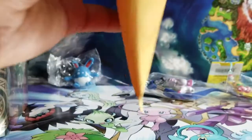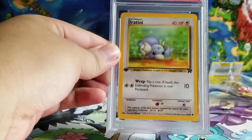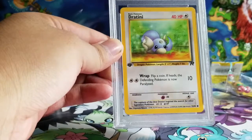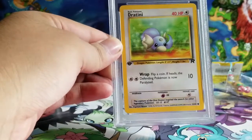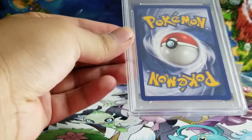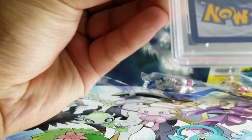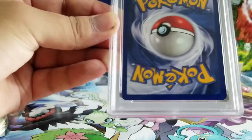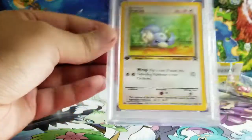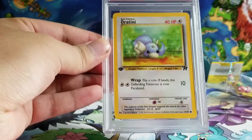What graded card do we get? We got a Gem Mint 9 Team Rocket First Edition Pokemon card — Rocket's Dratini, Gem Mint 9. Pretty nice. It looks perfect to me, though I can't tell — that's probably the coloring. But it's a Gem Mint 9 and it's first edition, so I'll accept that.